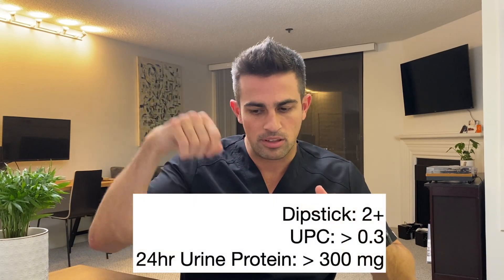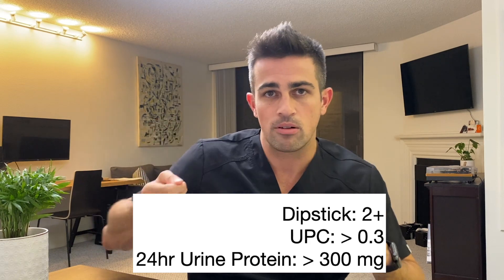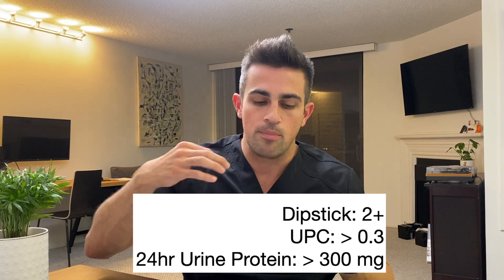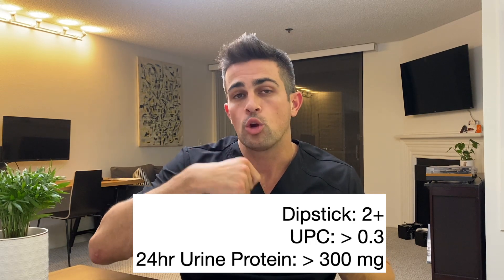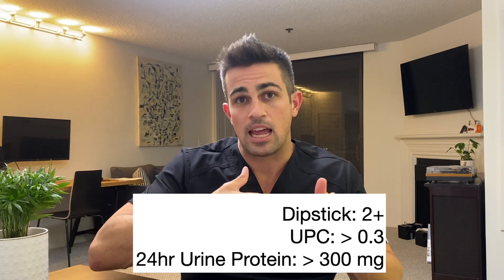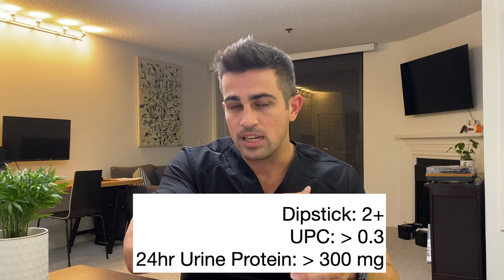The next step is if your hypertension hits your kidneys, you might start spilling protein in your urine, and we can measure this multiple different ways. The fastest way in the office is a dipstick — if it comes out 2+ then that can be a way to diagnose, though not the best way. The two better ways are either a random urine protein-creatinine ratio (UPC), and if it's greater than 0.3 you can rule in for preeclampsia, or a 24-hour urine collection where greater than 300 milligrams also rules in for preeclampsia.